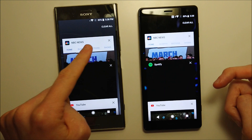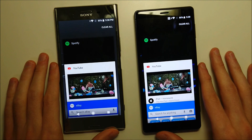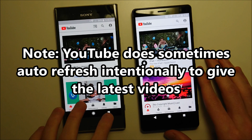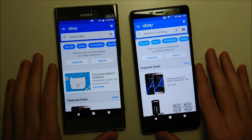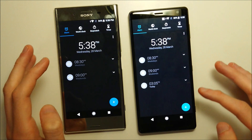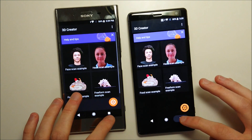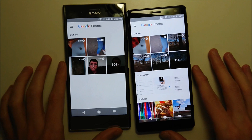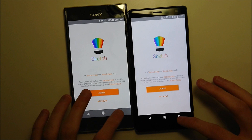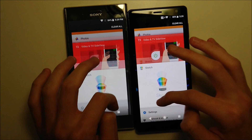Let's see if 6GB of RAM versus 4 makes a difference. NBC — pretty close. Spotify — XZ2. YouTube — surprisingly this one retained on the Premium but not on the XZ2. eBay — excellent retention. Amazon — excellent again. Clock and Photos going to the XZ2, and Movies as well — you can really see the advantage of 6 vs 4GB RAM here. Sketch is pretty close — slight edge to the XZ2.